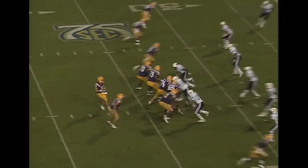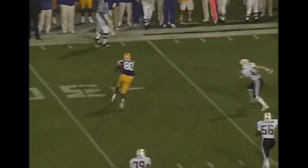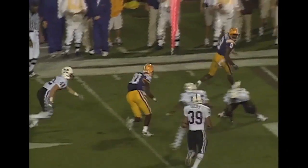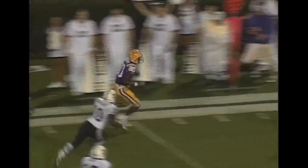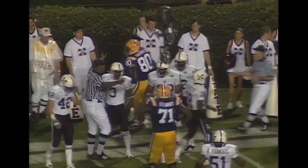Shotgun formation, three receivers left. Flynn drops back to throw, has time and does throw. It's complete on the far side of the field, and still going down the far sideline. That's Derek Tolliver. Tolliver is knocked out of bounds at about the 12-yard line.